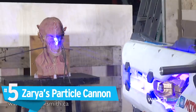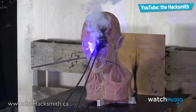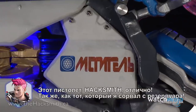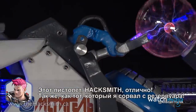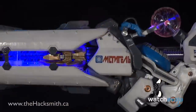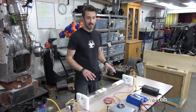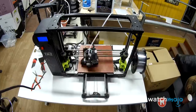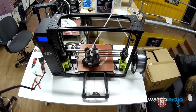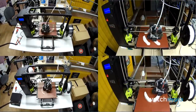Number 5. Zarya's Particle Cannon. The Hacksmith team never ceases to amaze us, but they went above and beyond with this invention. While it's not exactly a particle accelerator like in Overwatch, the Hacksmith crew replicated the effect of an 80-watt CO2 laser tube. 3D printers were used to help give the cannon the same otherworldly aesthetic as Zarya's. Between the laser and 3D printer equipment, the project cost thousands of dollars.